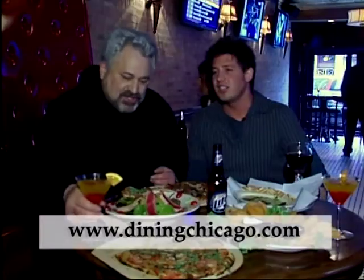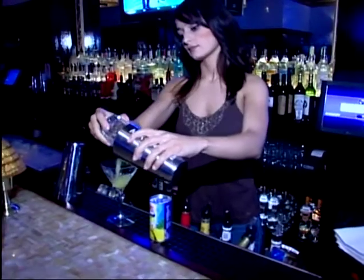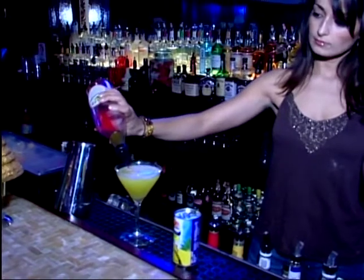What is this? Sunset martini. It's one of our signature martinis. It's a vanilla vodka with a mango flavor, and then the grenadine gives it this illusion of a sunset. Pretty neat.